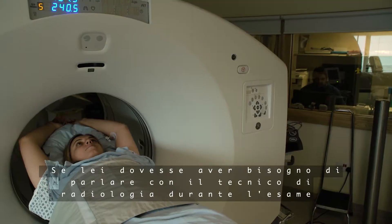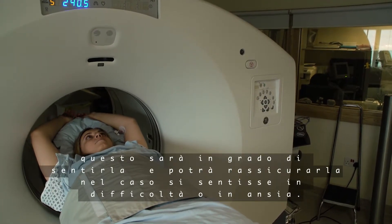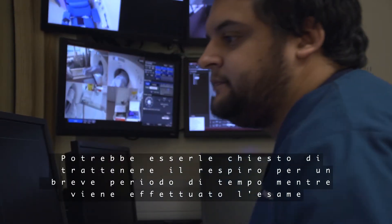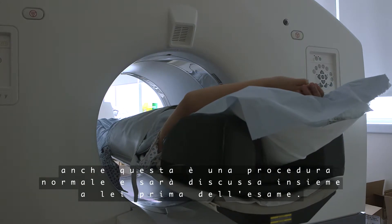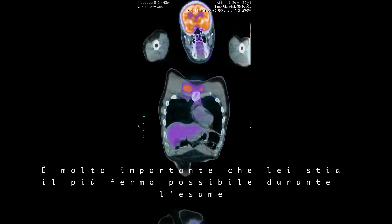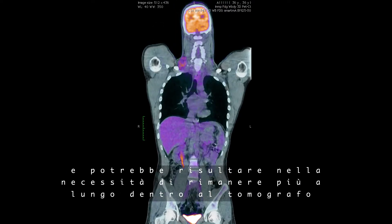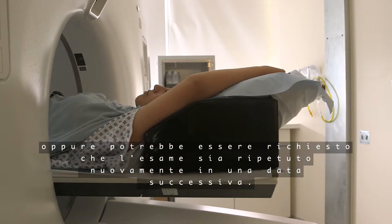If you need to speak to the radiographer during the scan, they will be able to hear you and can reassure you if you are feeling anxious. You may be asked to hold your breath for a short time while you are being scanned. This is normal and will be discussed with you before the scan. It is important to stay as still as you can whilst on the scanner, as movement can affect the quality of the images and may result in the need to remain on the scanner for longer than planned or to repeat the scan at a later date.